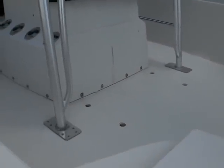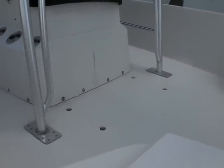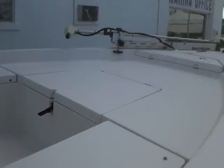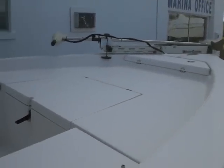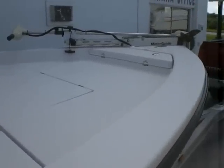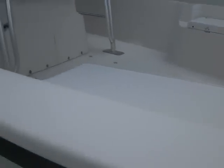Comes with a Yeti rigid cooler. Easy access to the casting platform. 82-pound thrust, 24-volt trolling motor. There's an anchor locker forward, pop-up cleat, stainless steel. Storage for the batteries for the trolling motor, life jackets, and two fish boxes port and starboard side.